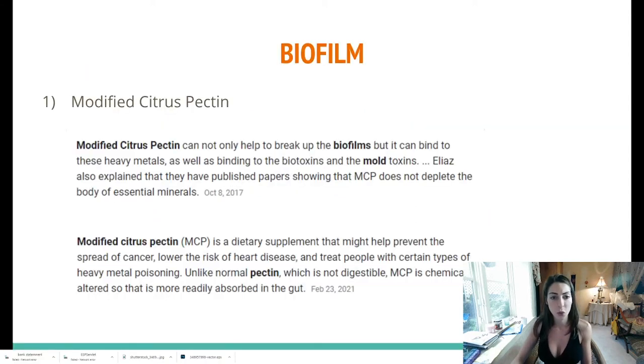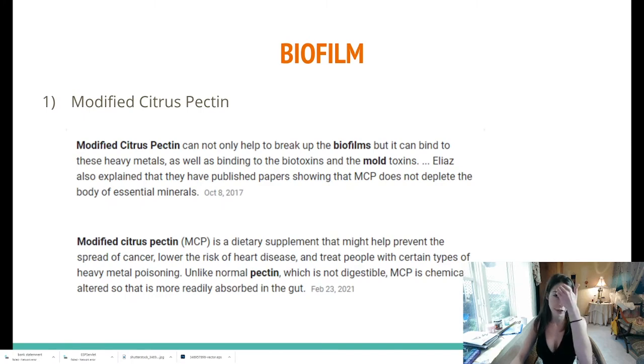So that actually brings us to our first point. Definitely check out my biofilm video if you haven't already — it's great for learning all about mold toxicity as well as chronic illness in general. So one of the first things you want to do when treating for mold toxicity is find something that can break down that biofilm. I've been using modified citrus pectin and I've seen a lot of success with it. I can feel my body getting better, and sometimes it's going to take like six months to a year with all of these treatments to get it cleared out.